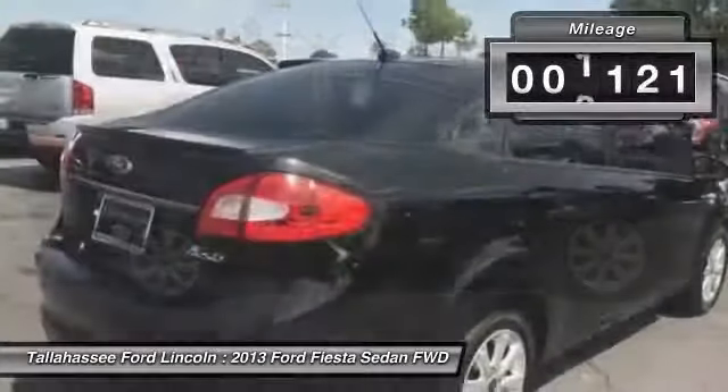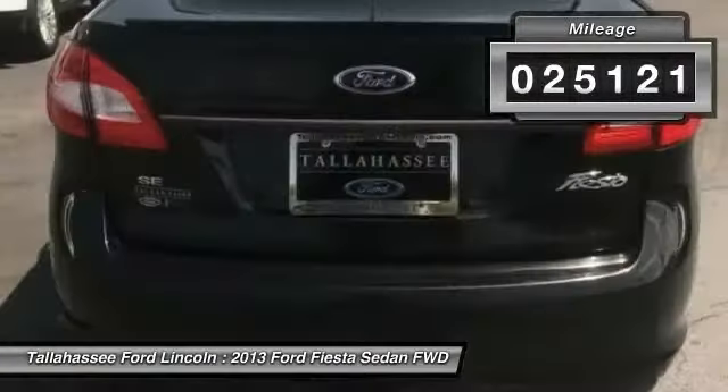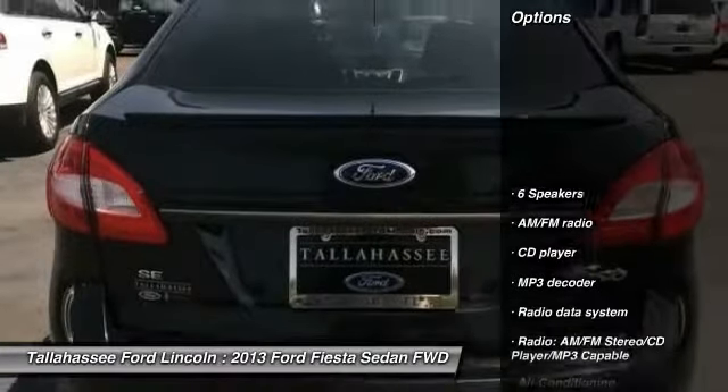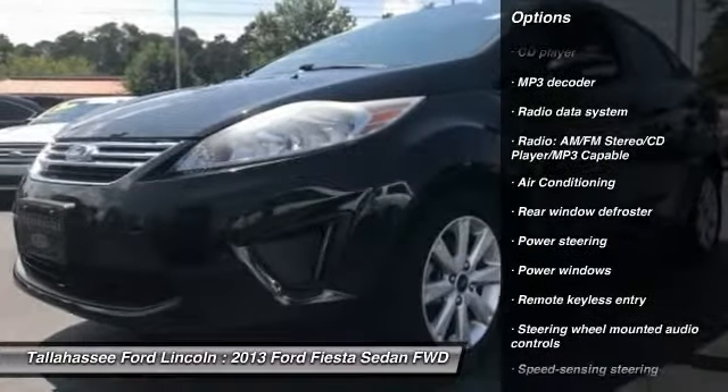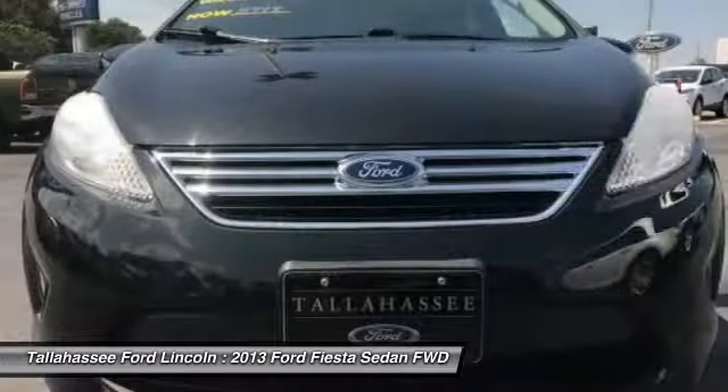This vehicle has less than 30,000 miles. Here are some of this vehicle's great options: traction control, air conditioning, dual airbags, power steering, AM, FM, CD, MP3 radio, rear window defroster.